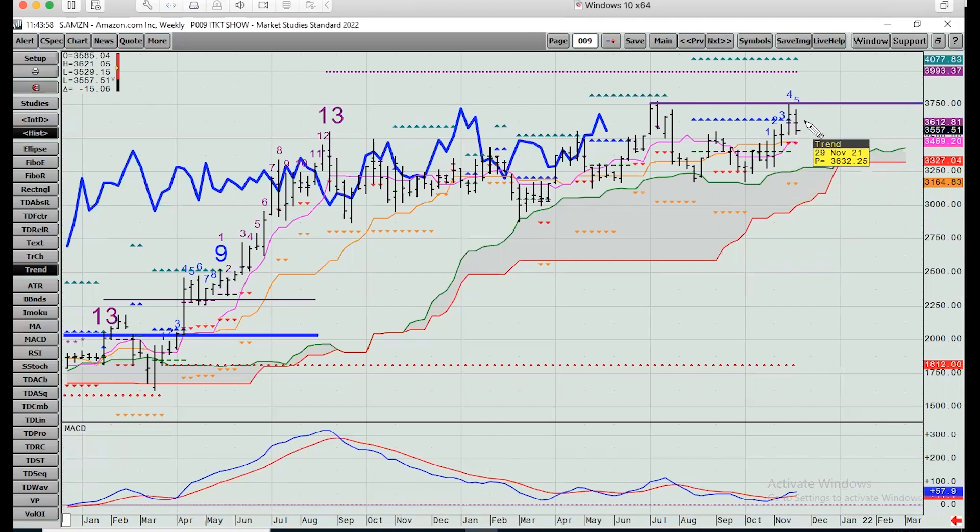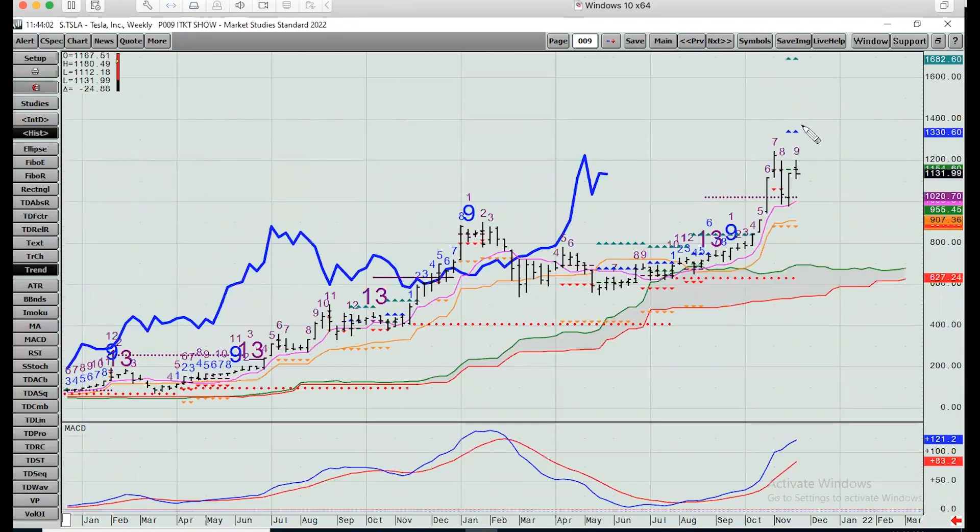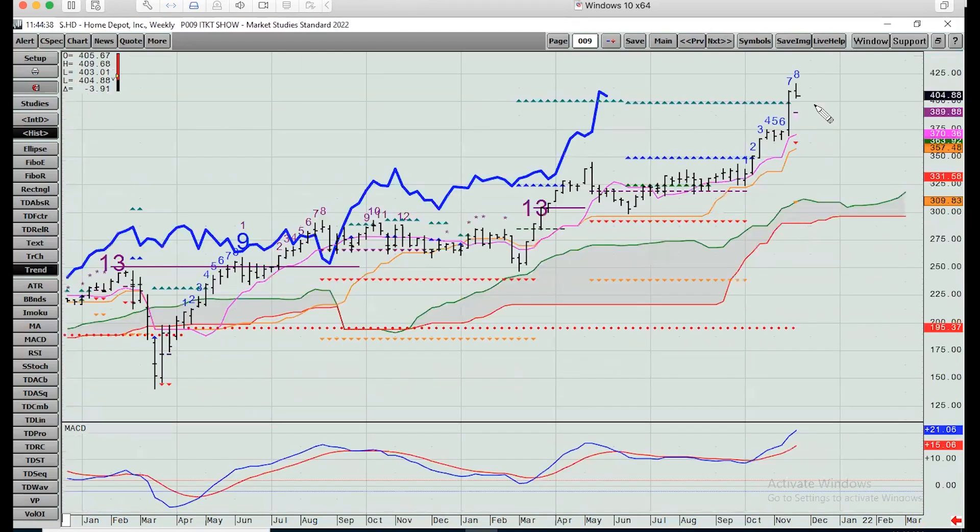Tesla weekly chart: all-time high a month ago on a nine count toward a 13. The conversion line from the cloud chart caught the low - well above its cloud. Same thing - went sideways, bounced on its cloud, then made all-time highs. Upside targets at $1,330 and $1,682 if it keeps going. Traders would probably stop out against that double weekly low, somewhere underneath $978. Home Depot made a new all-time high this week on an eight count. These were exhaustion propulsion levels - we pushed through but haven't progressed much. Support at $389-390, then down into $357-371.